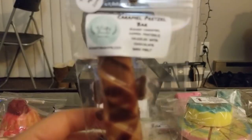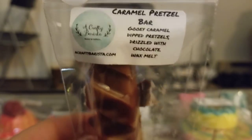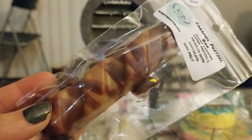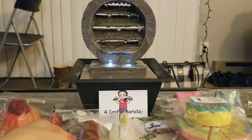Then I got Caramel Pretzel Bar — gooey caramel-dipped pretzels drizzled with chocolate, and that's exactly what this looks like. It smells really familiar; I don't think I've had this before but at the same time it looks and smells really familiar. It's a really nice caramel chocolate scent. I like that a lot.